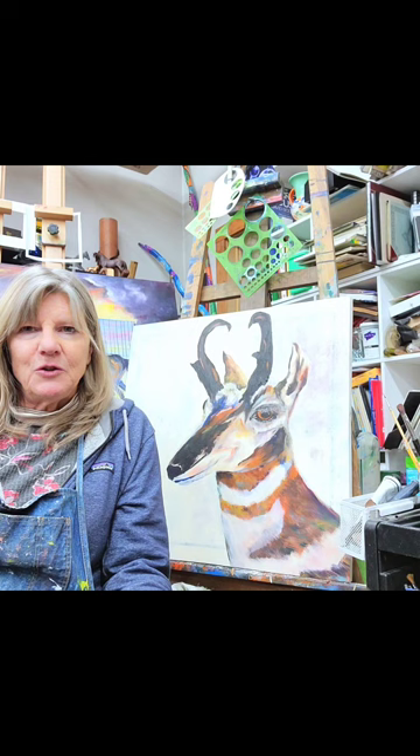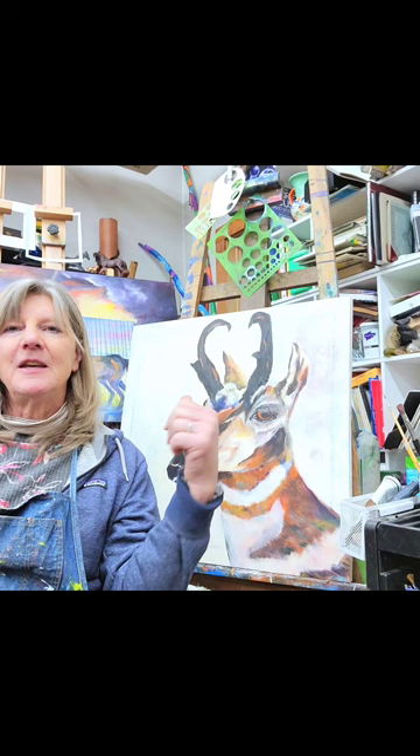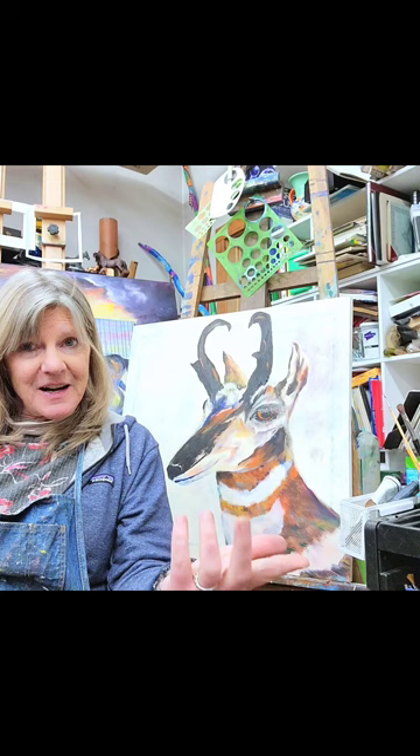Hi there. Hey, I'm working on my antelope. I had to let it sit for quite a while because it just didn't look right. So when I'm painting something I haven't painted before, I'll often do research to learn more about the antelope. I see antelope all the time, which is why I decided I wanted to paint one, especially this year because I saw the largest herd of antelope I've ever seen. This is still just my second session here with this antelope behind me.